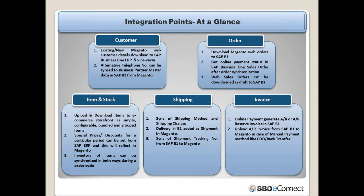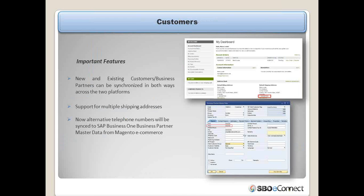The standard integration points available within the product are: customers, items, payment, orders, invoices, shipping, and stock. SBUEConnect covers all possible integration points between Magento and SAP Business One. Let's get into each integration point one by one through our demo server to see how the data integration happens.